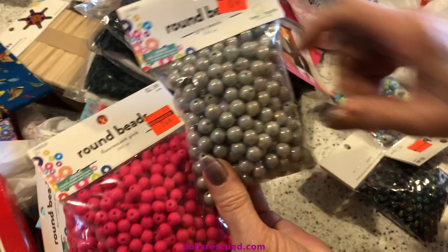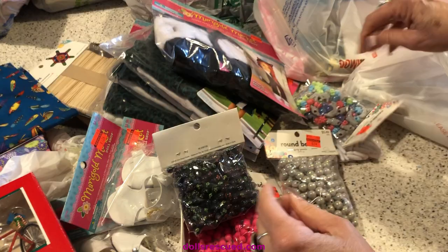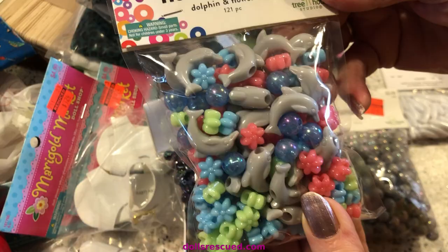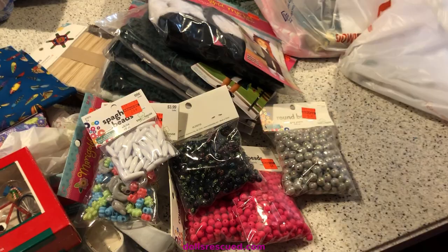They also had these — I just love them. I don't know if you can see, but they have itty-bitty crosses on them. I really like those. I'm doing a mermaid collab, and I found these — I thought they were perfect. Are you seeing the prices on these? My goodness. And then they had these — I don't have a plan for them, but for 24 cents for 48, I wasn't going to leave them.